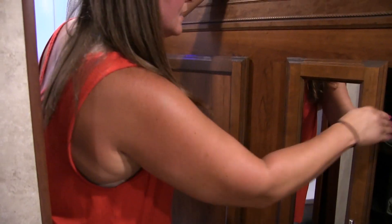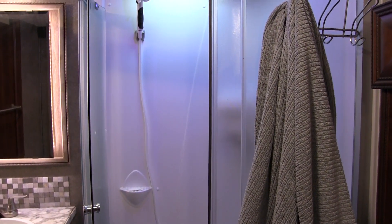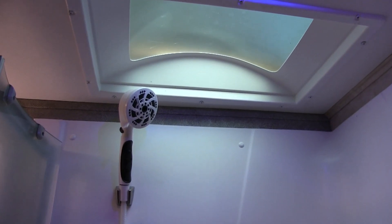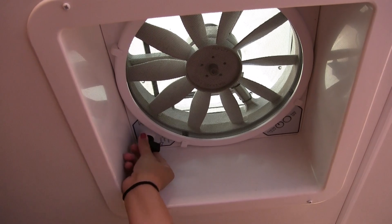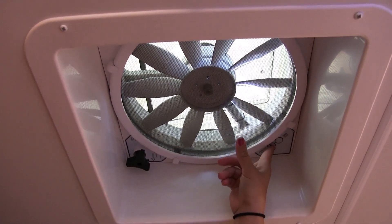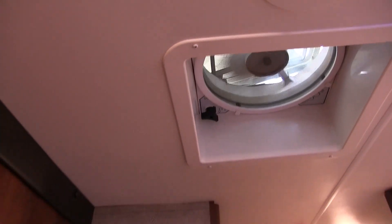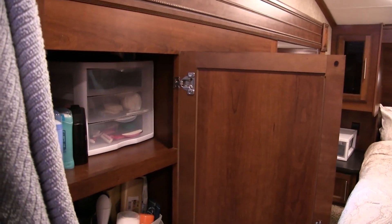Coming into the bathroom, we have a nice big shower. A big thing I wanted was a real drain — the water actually goes down. Our old travel trailer had a little mesh ring. We did upgrade our shower head. We have the skylight in the bathroom so it stays bright in here, and lots of headroom. This fan was an upgrade — the MaxxFan. You can hear how quiet it is — we really love it. Then over here is the sliding door that gives privacy to the master bedroom, with plenty of storage in here.